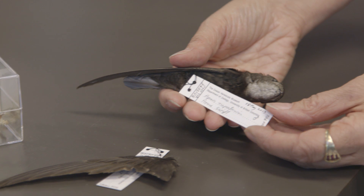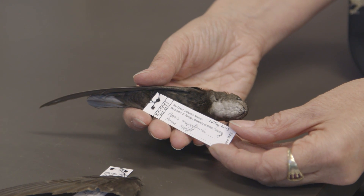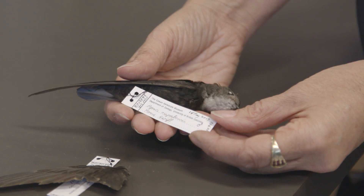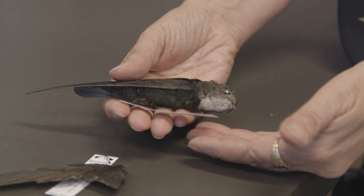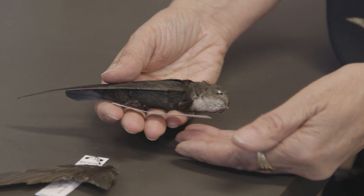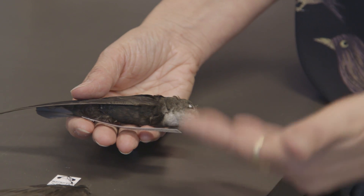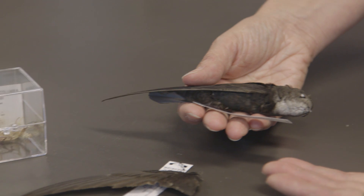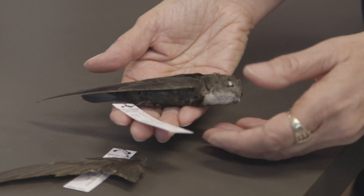How this bird got here, there's a fair amount of mystery or conjecture. We do know — I know because I personally prepared him — that he had no fat reserves, he had reduced muscle mass, his body cavity was not well filled. In other words, he was not in good body condition, and some of his liver had been reabsorbed.